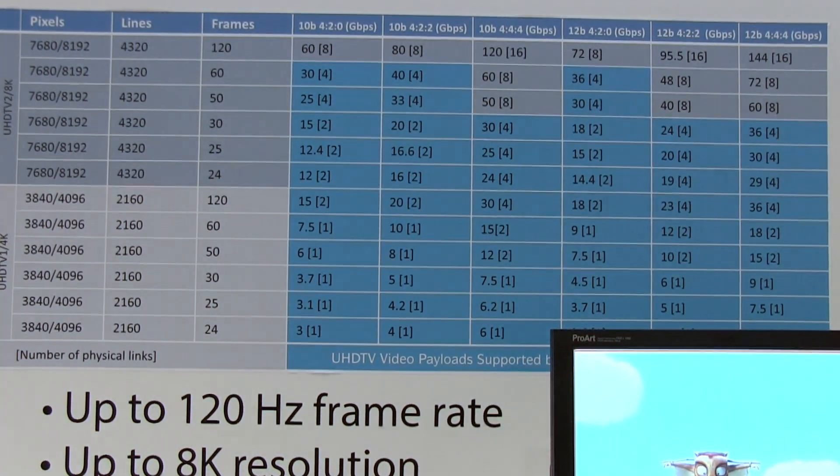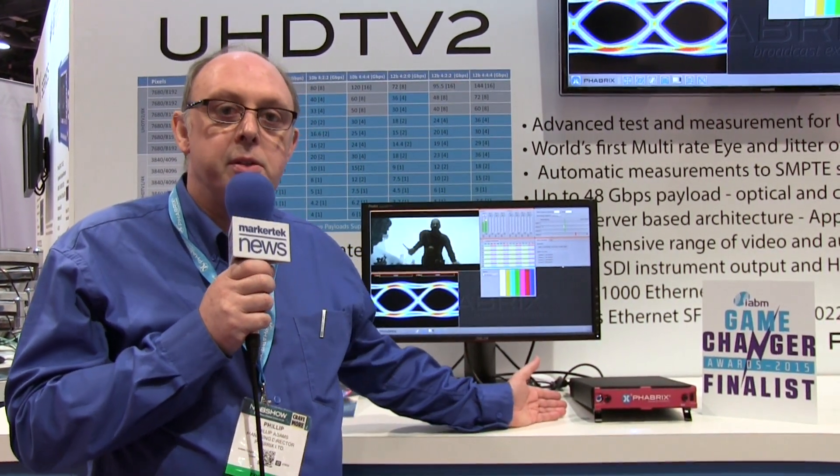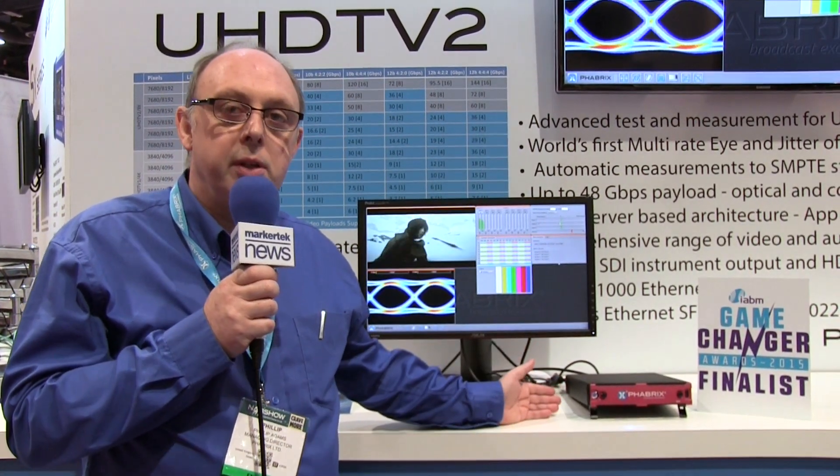This is the QX from Fabrics. This product will evolve with you for the next three to five years as the standards evolve. This is the one solution you need.